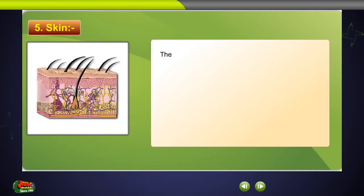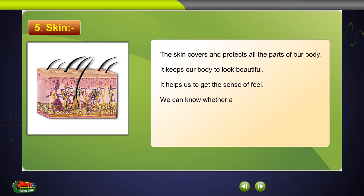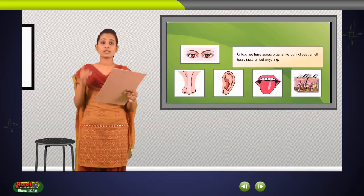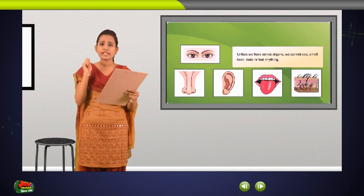Skin. The skin covers and protects all the parts of our body. It keeps our body looking beautiful. It helps us to get the sense of feel. We can know whether a particular object is hot or cool, hard or smooth with the help of the skin. Unless we have sense organs, we cannot see, smell, hear, taste or feel anything.